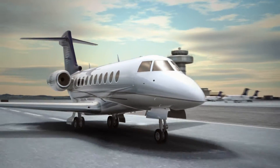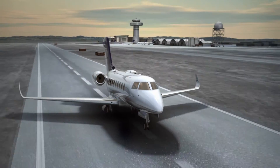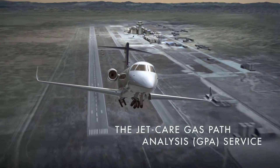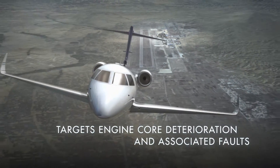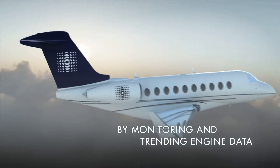The JetCare Gas Path Analysis Service is the tried and tested independent program for engine performance monitoring. With over 30 years experience and success, the JetCare GPA service targets the detection of engine core deterioration and associated faults by monitoring and trending engine data.